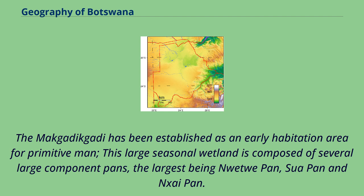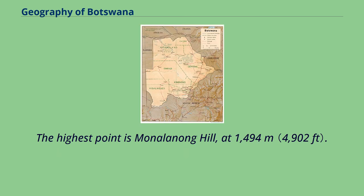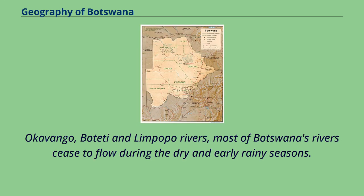This large seasonal wetland is composed of several large component pans, the largest being Wetway Pan, Sua Pan, and Sai Pan. Botswana's lowest elevation point is at the junction of the Limpopo and Shashi rivers, at a height of 513 meters. The highest point is Monolanong Hill at 1,494 meters. The country is divided into four drainage regions, which are sometimes indistinct due to the arid nature of the climate, except for the Okavango, Boati, and Limpopo rivers; most of Botswana's rivers cease to flow during the dry and early rainy seasons.